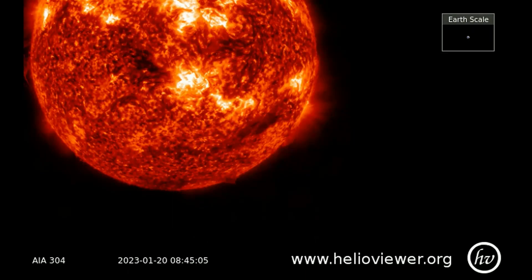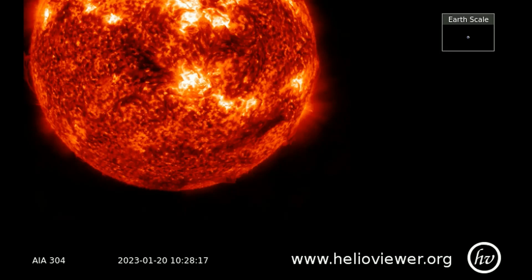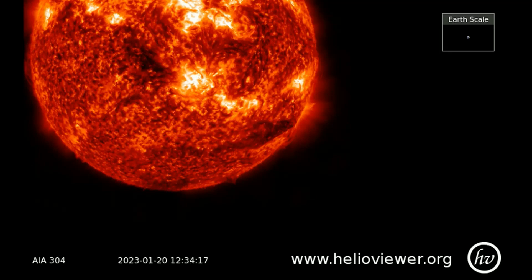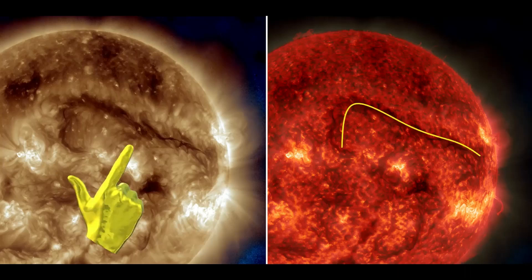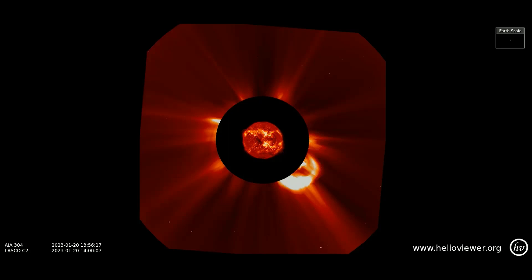Here is the same CME shown with the SDO 304 filter, and you can plainly see a mass ejection from the sun — it looks like a filament detached from the surface. Solar filaments are dark lines or curves that sometimes appear in pictures of the sun; they are actually huge arcs of plasma, electrified gas in the sun's atmosphere. Here is the same CME observed on the LASCO C2 filter as the ejecta streams out from the eruption.